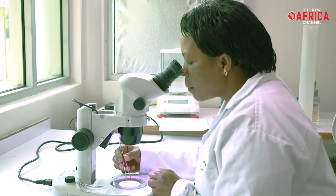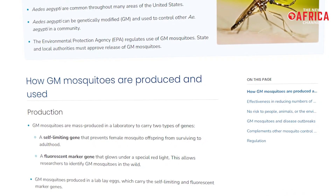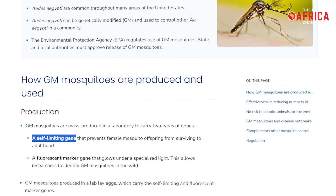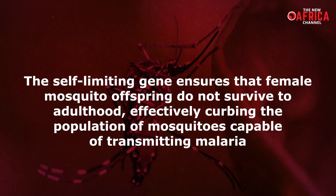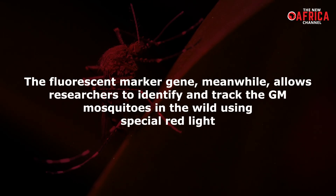The science behind this initiative is both fascinating and revolutionary. The GM mosquitoes are designed to carry two specific genes: a self-limiting gene and a fluorescent marker gene. The self-limiting gene ensures that female mosquito offspring do not survive to adulthood, effectively curbing the population of mosquitoes capable of transmitting malaria. The fluorescent marker gene, meanwhile, allows researchers to identify and track the GM mosquitoes in the wild using special red light.